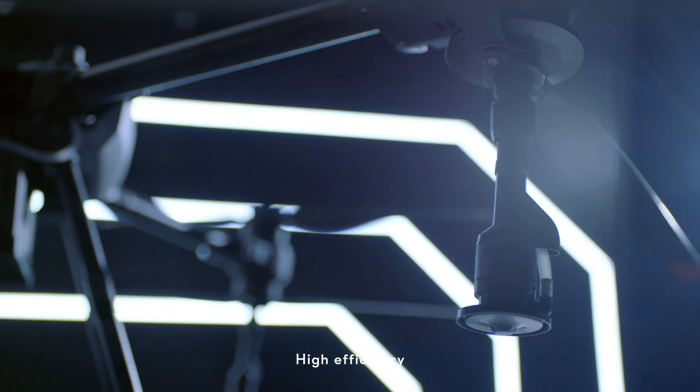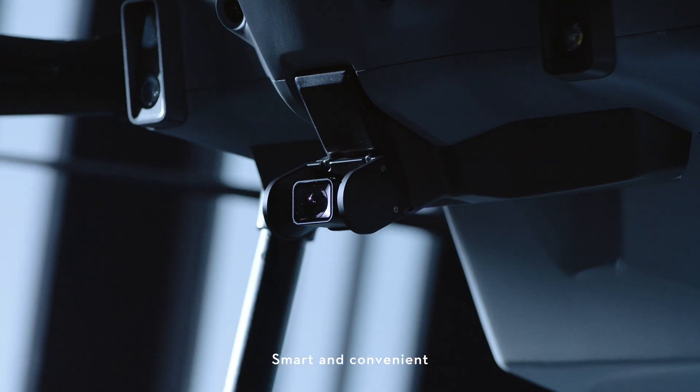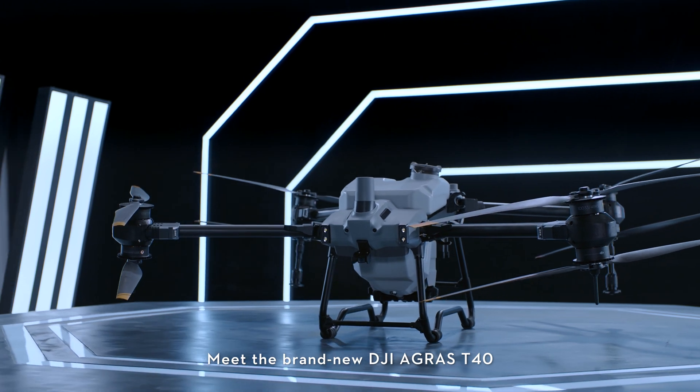Increased payload, high efficiency, strong penetration, safe and reliable, smart and convenient. Meet the brand new DJI Agris T40.